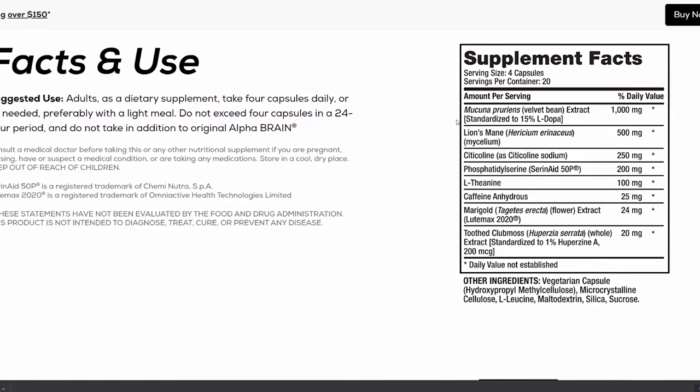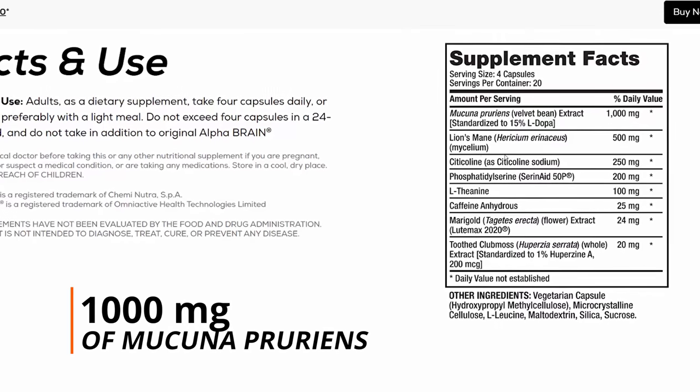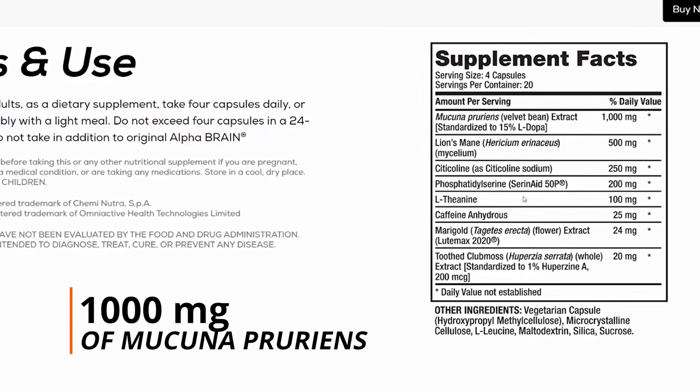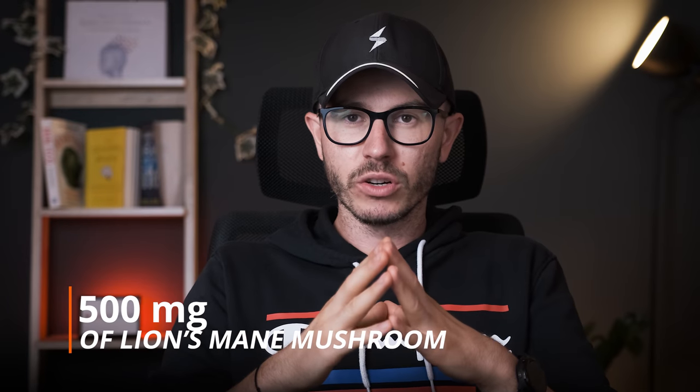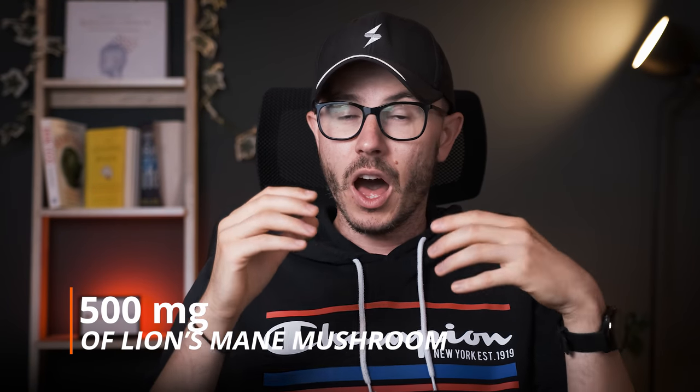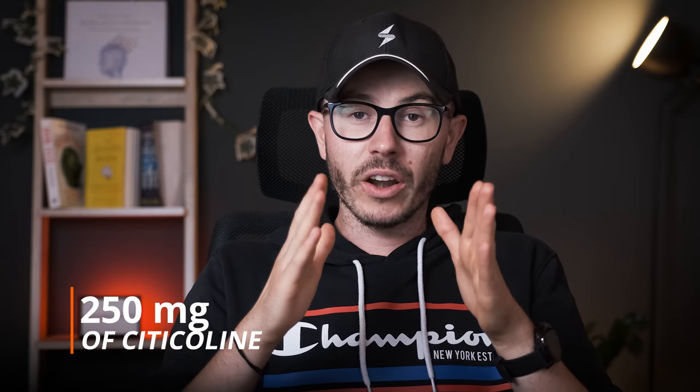First, you can find 1000mg of Mucuna pruriens, which contains about 150mg of L-DOPA. L-DOPA is a dopamine precursor, which means high levels of dopamine will boost your focus, your attention, and are important for memory and learning as well. Then there's 500mg of Lion's mane mushroom, a dietary mushroom really good for boosting cognitive performance. Another compound is citicoline — Alpha Brain Black Label contains 250mg of it, and it's great for increasing acetylcholine levels, which are important for memory and learning.